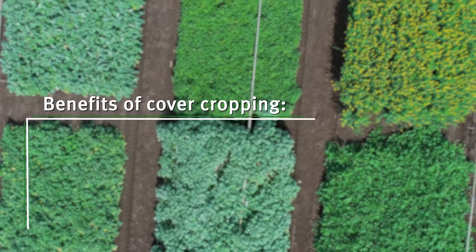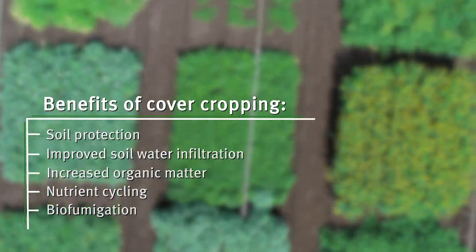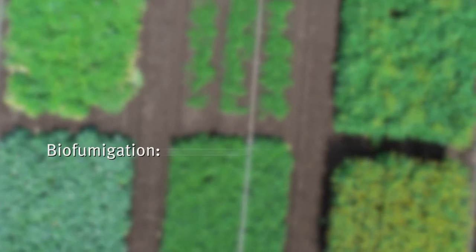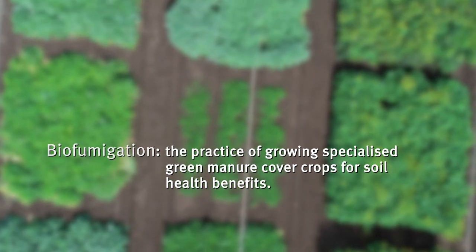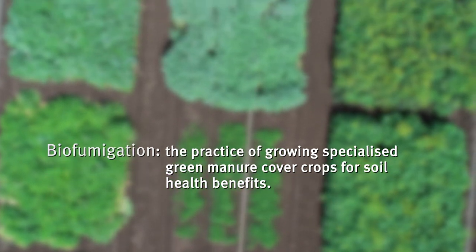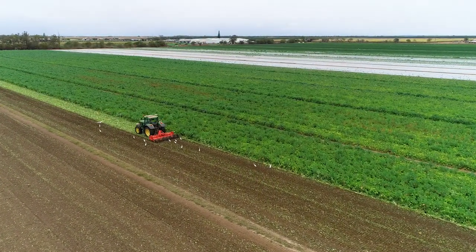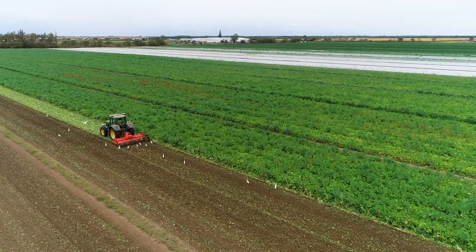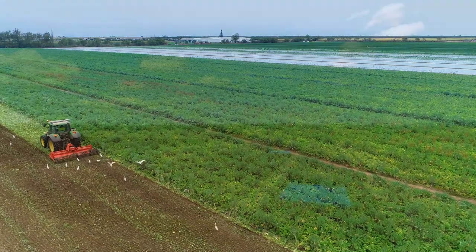Cover crops are an important component of any crop rotation. They fulfill many soil health functions, including biofumigation. Biofumigation is the practice of growing specialized green manure cover crops for soil health benefits. This practice adds organic matter to the soil, as well as naturally occurring plant compounds which can suppress soil-borne diseases, pests, and weeds.